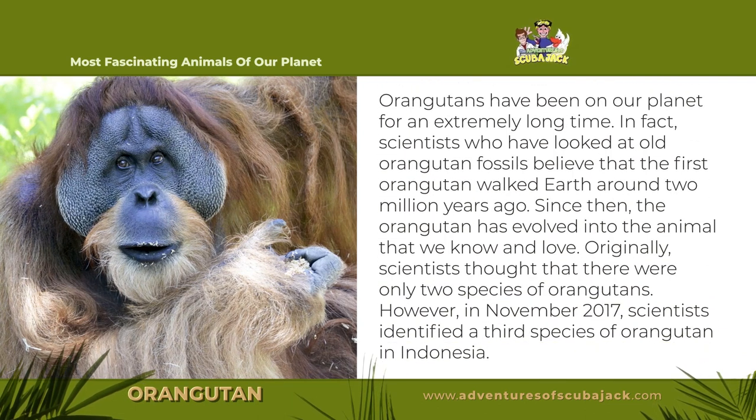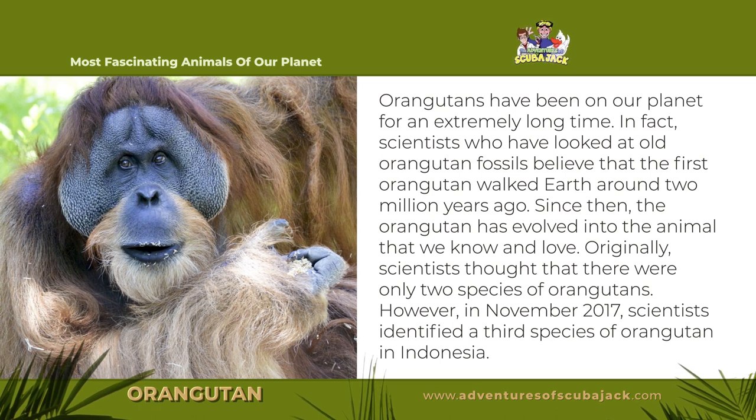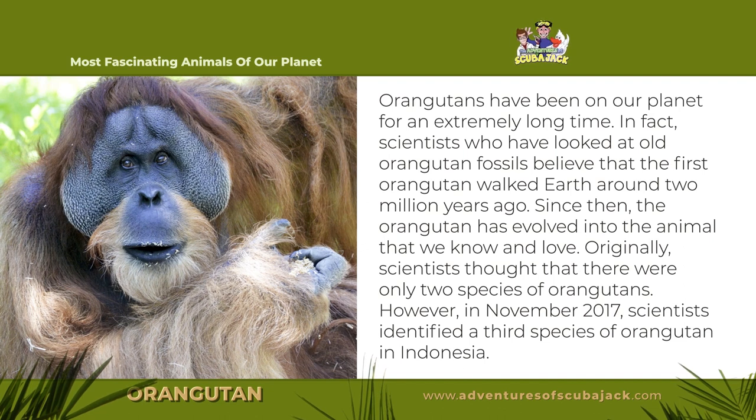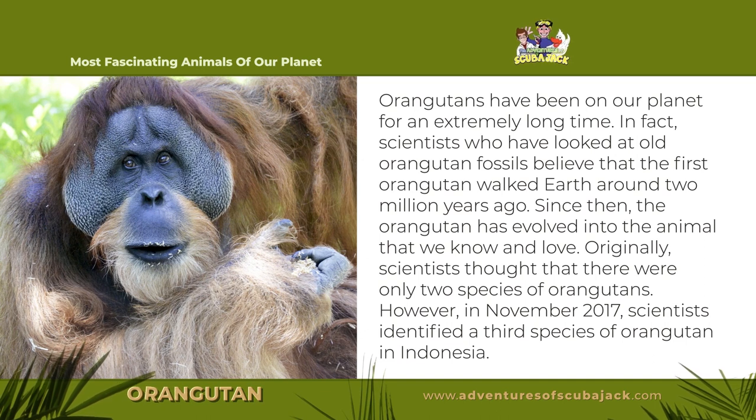Orangutans have been on our planet for an extremely long time. In fact, scientists who have looked at old orangutan fossils believe that the first orangutan walked Earth around 2 million years ago. Since then, the orangutan has evolved into the animal that we know and love.